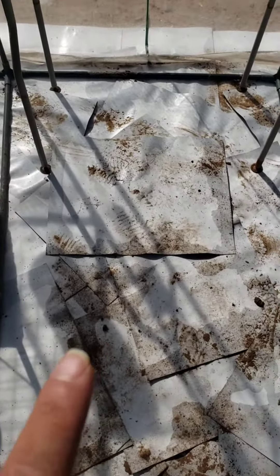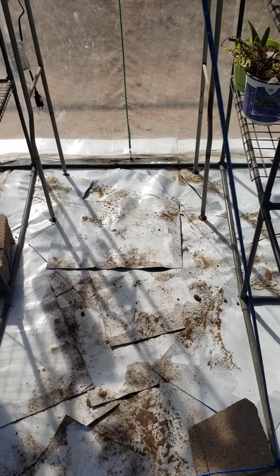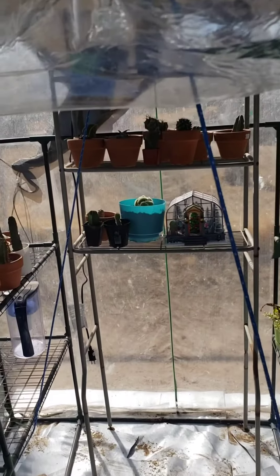I put cardboard on the floor so that grass doesn't grow through it. I will be putting mulch on it, but that's going to be next time. Bye guys!